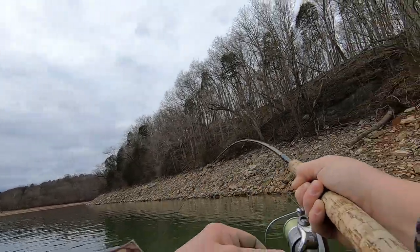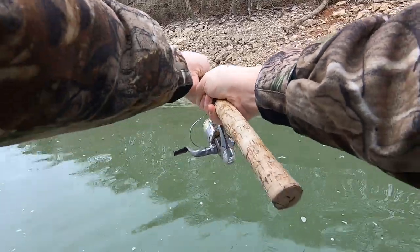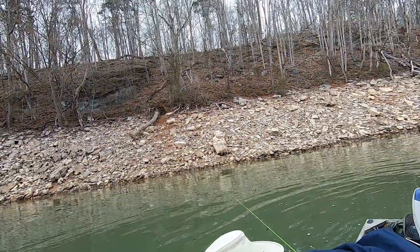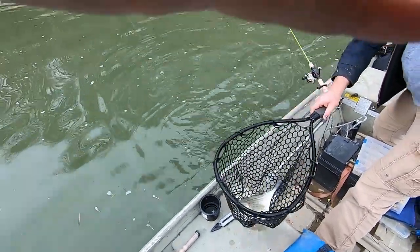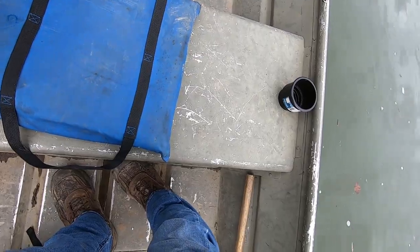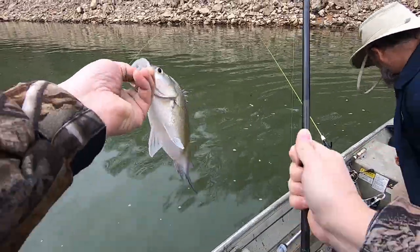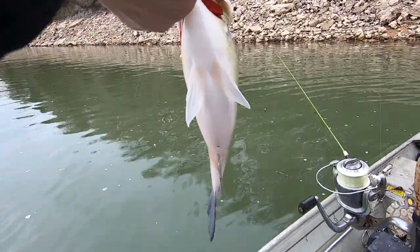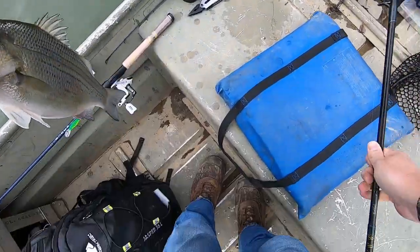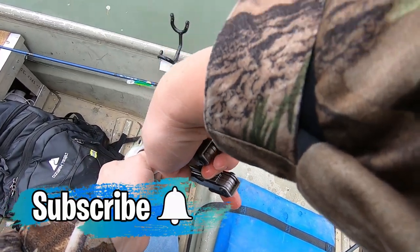There he is — that feels like a pretty good fish. He's pulling good. Oh yeah, that's a nice slab right there. He swallowed it good too — he was hungry, look at that, he got it plunged down. Sweet boy, look at the gut on it. He's a fat boy — he's probably looking at me thinking, who you calling a fat boy.